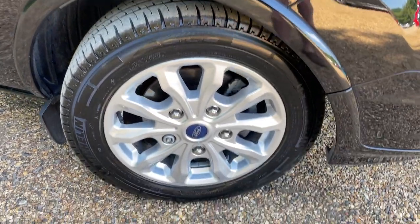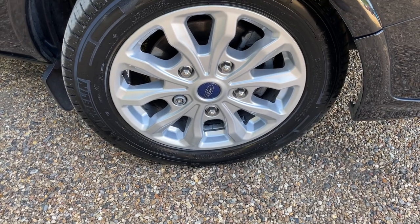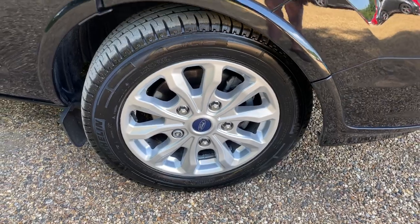Coming back down to earth, we can look at these gorgeous silver alloy wheels. These are 17 inches in diameter, and they are fitted with Michelin tyres as standard.